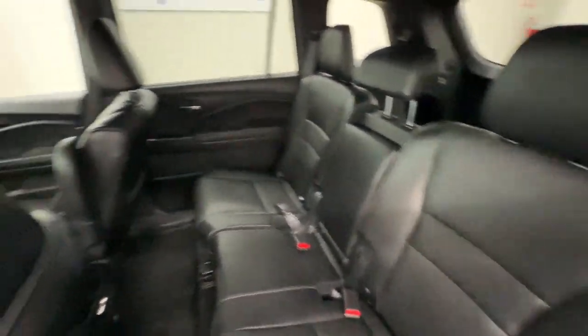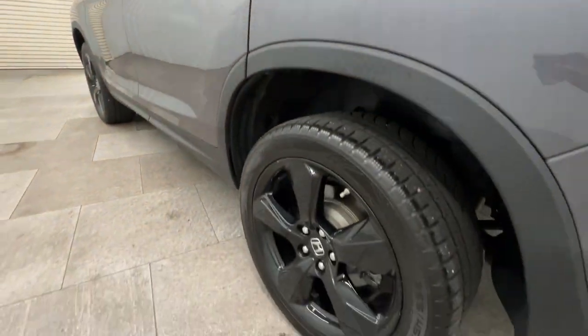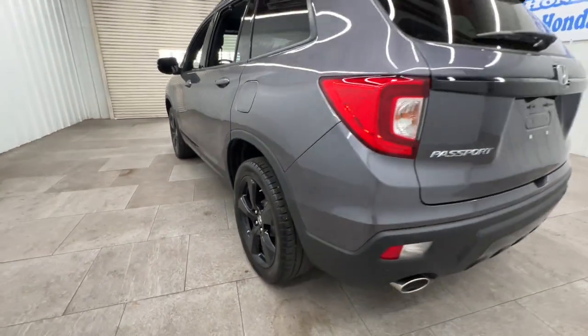Navigation system, heated mirrors, fog lamps, power passenger seat, and cooled front seats.